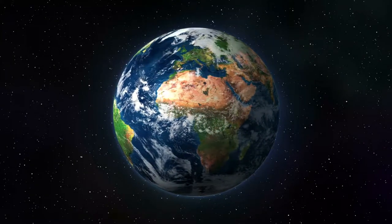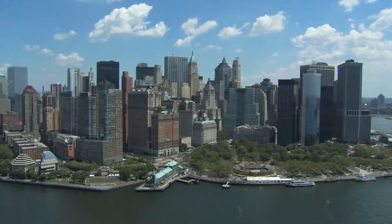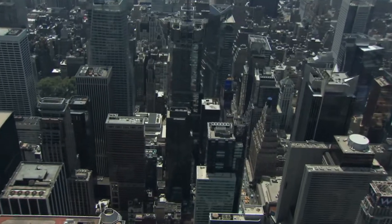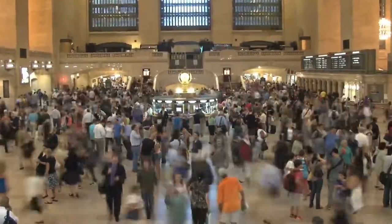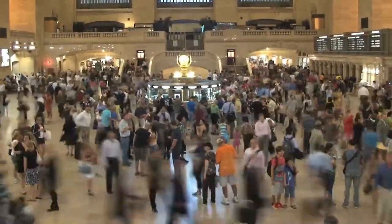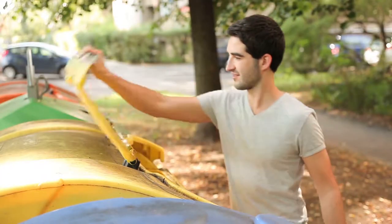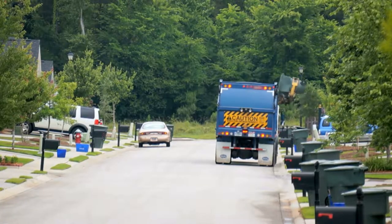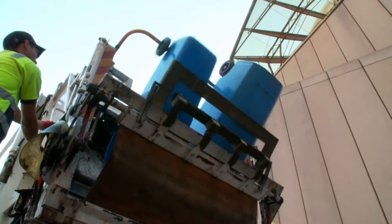Our planet. The average European produces about 600 kilograms of garbage per year. This results in over 50 million tons of waste in Austria alone. And every kilo of it ends up in these well-known garbage containers. But who cleans these dumpsters, which are used as temporary storage for our garbage day in, day out?